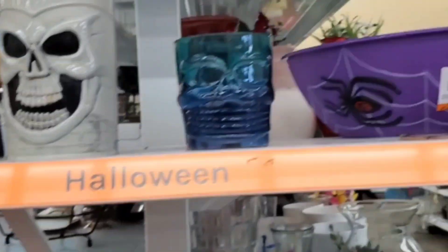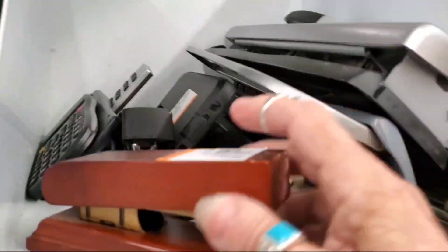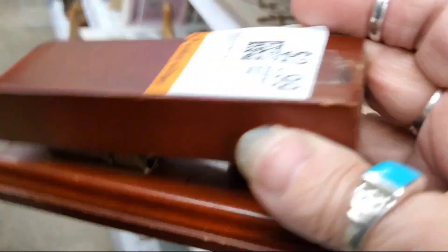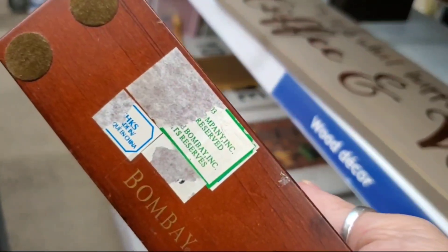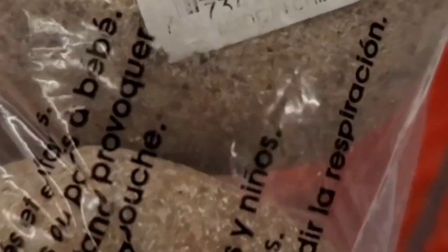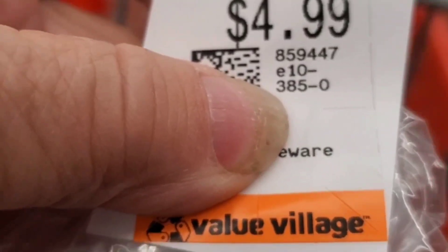All the Halloween stuff's coming out. So I just want to point out something crazy — a bag of rocks. Someone bought a brand new bag of rocks for the whole world, and now you can buy a bag of rocks at the thrift store for five dollars.